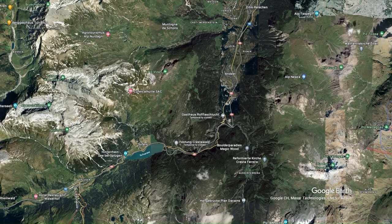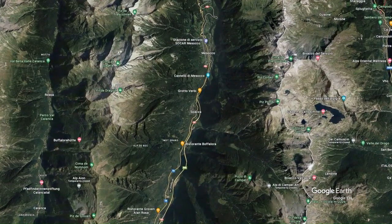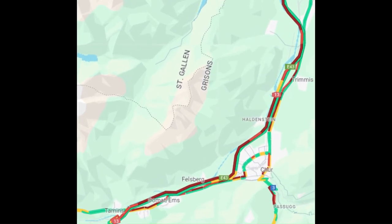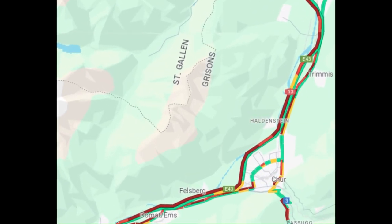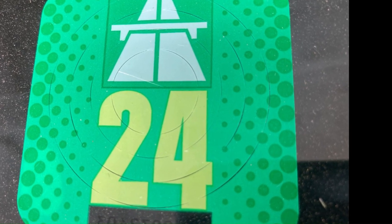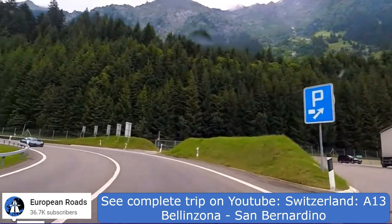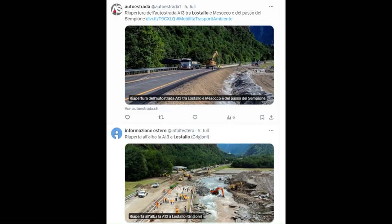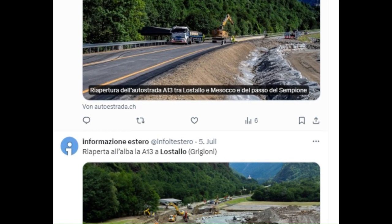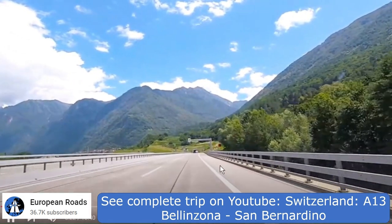The San Bernardino Tunnel, situated at an altitude of 2,066 metres, remains open all year long. However, during peak traffic at the Gotthard Tunnel, delays of up to 90 minutes may occur on this route. There are no toll charges, just the obligatory vignette for Switzerland's highways. Despite the 40 hairpin turns on the Ticino side, it's a comfortable and scenic drive. Occasionally, heavy rain triggers landslides, which can in very rare cases impact the road for a few days. But during the main holiday season, the road usually stays clear.